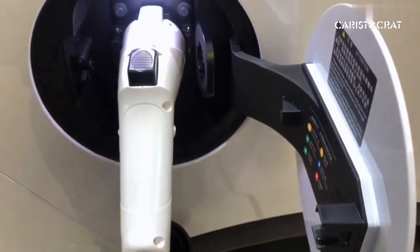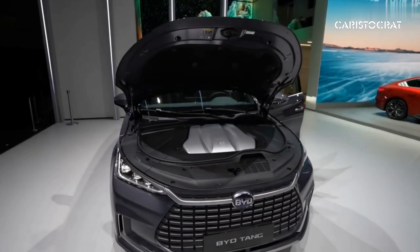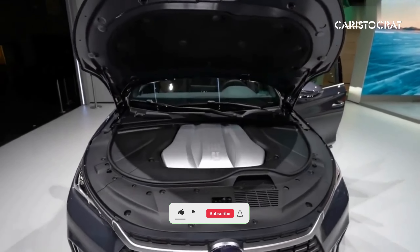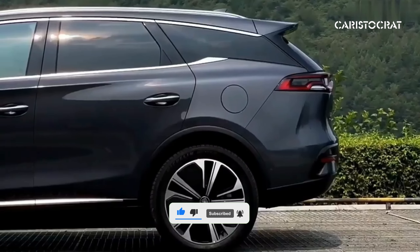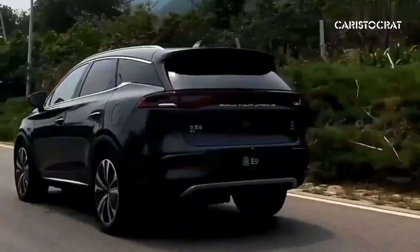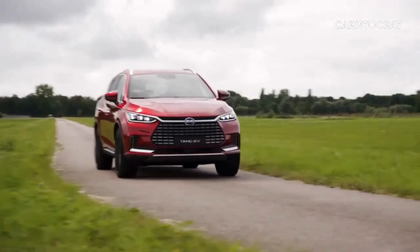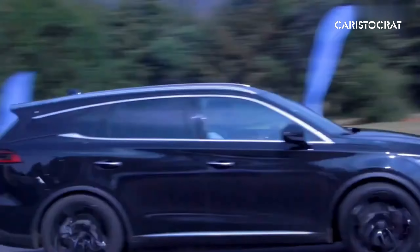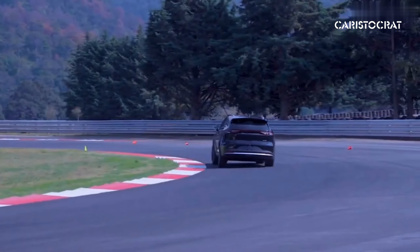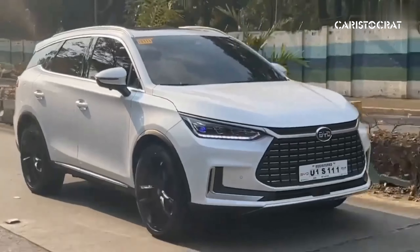In conclusion, the BYD Tang electric car represents a significant milestone in the evolution of electric mobility. With its blend of performance, range, and advanced technology, the Tang showcases the immense potential of electric vehicles to redefine the automotive landscape and usher in a new era of sustainable transportation. As the demand for electric vehicles continues to grow, the Tang stands ready to lead the charge towards a greener and more electrifying future on the roads.